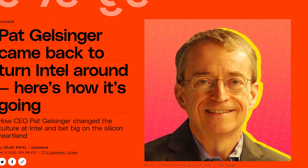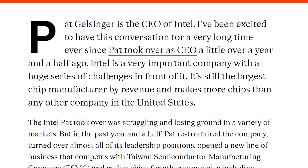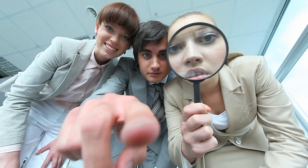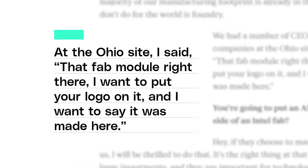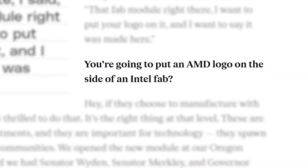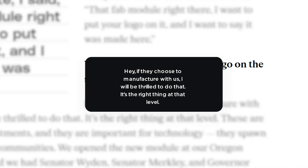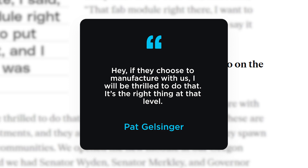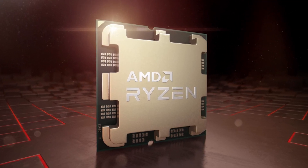We have a pretty wild statement from Intel's CEO. It comes from a new interview by The Verge, where they got a chance to sit down with Pat Gelsinger to discuss how things are going since he took over. When discussing a recent fab opening in Ohio, he mentioned putting logos of other companies on products made there. When The Verge asked if Intel would put AMD's logo on it — meaning an AMD CPU fabricated by Intel — Pat Gelsinger replied: 'Hey, if they choose to manufacture with us, I will be thrilled to do that. It's the right thing at that level. These are large investments, and they are important for technology. They spawn technical communities.' So yeah, AMD's CPUs could one day be made by Intel.